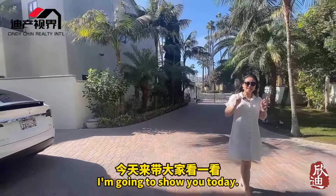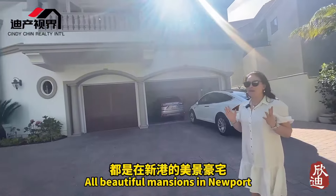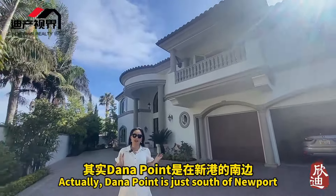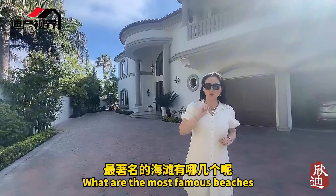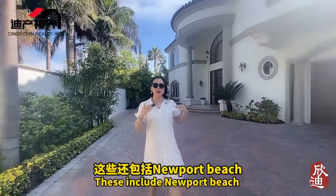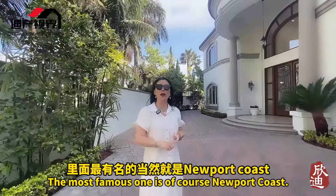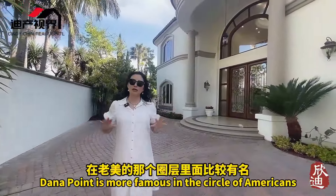Today we are going to take a look at Dana Point. Many people ask where Dana Point is — it's one of the most famous coastal cities in America. Along this coast you have Laguna Beach, Dana Point, Newport Beach, and Huntington Beach. The most famous are Newport Coast, Laguna Beach, and Dana Point. This city in Dana Point is called Ritz Cove.